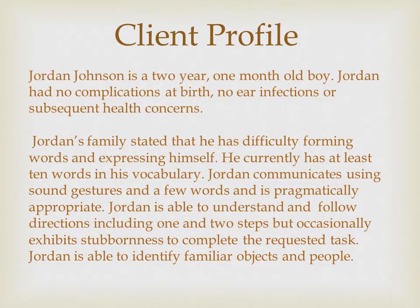Jordan Johnson is a two-year, one-month-old boy. Jordan has no complications at birth, no ear infections, or subsequent health concerns. Jordan's family stated that he has difficulty forming words and expressing himself. He currently has at least 10 words in his vocabulary. Jordan communicates using sound, gestures, and a few words and is pragmatically appropriate. Jordan is able to understand and follow directions, including one and two steps, but occasionally exhibits stubbornness to complete the requested task. Jordan is able to identify familiar objects and people.